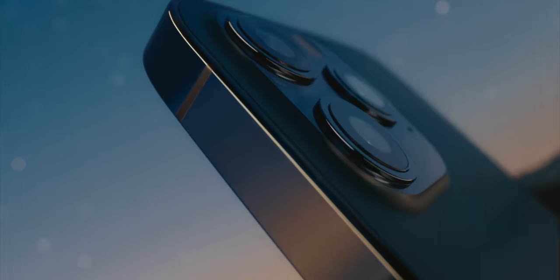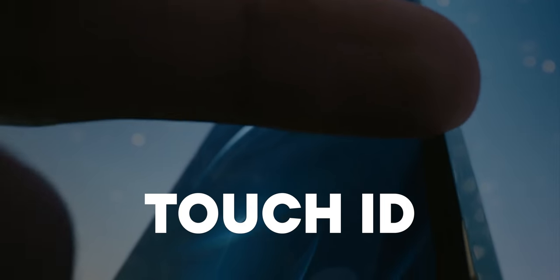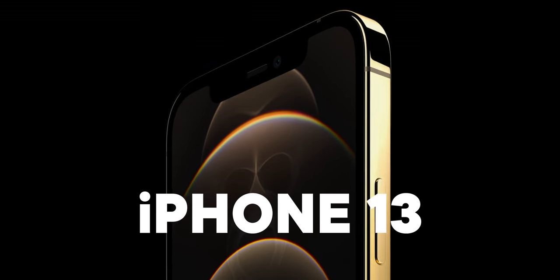Mini, non-mini, pro, pro max, maybe one terabyte, maybe even touch ID. It's the iPhone 13 — or iPhone 12S — and it's as close as a month away. So should you start saving?